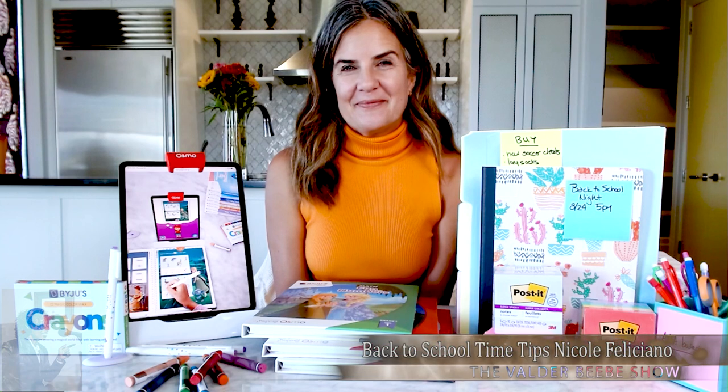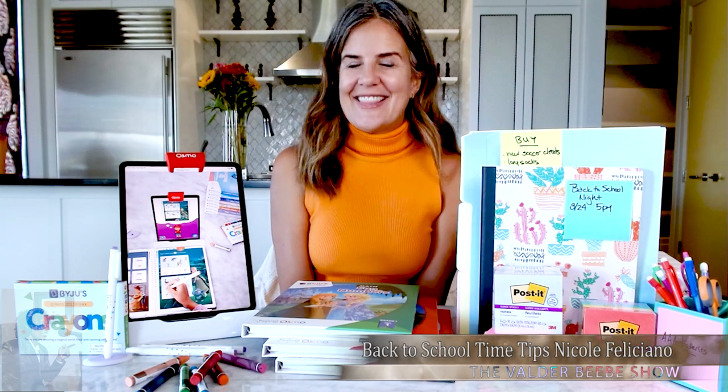Nicole Feliciana, thanks for stopping by the Valda Beebe Show and helping parents get ready for back-to-school. Have a great day. Thank you.